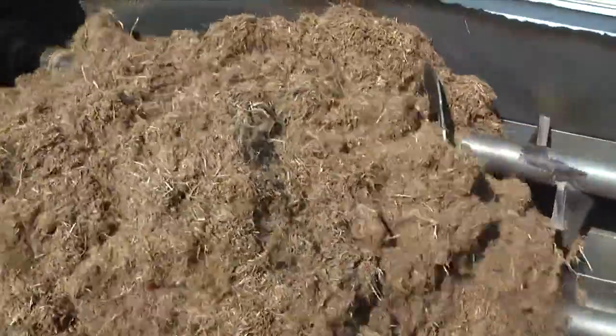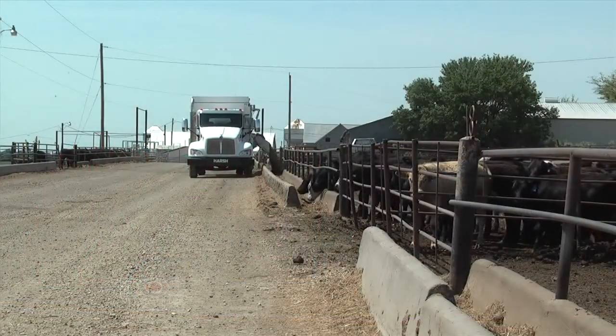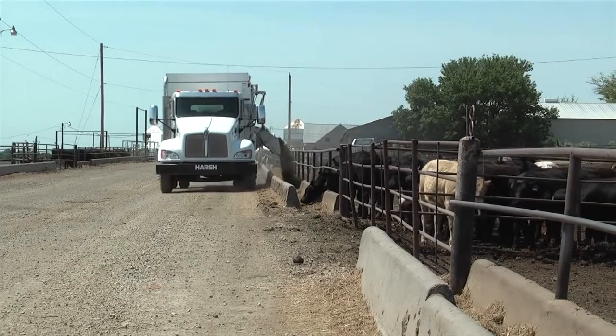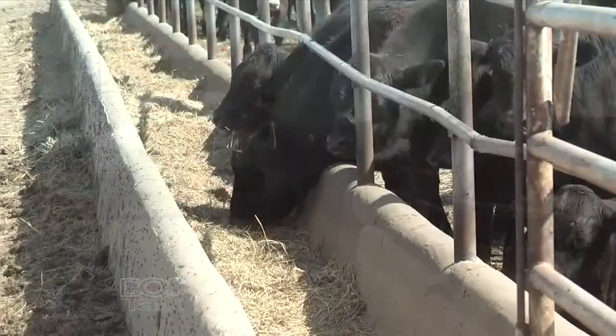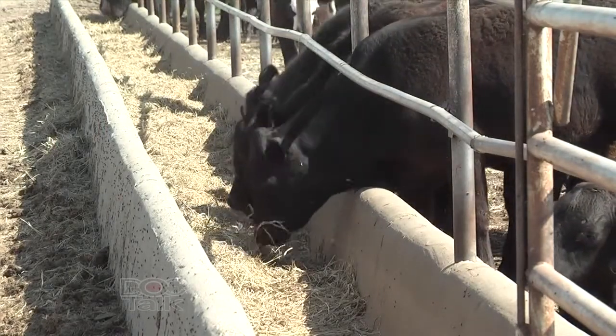We've seen urea, biuret, and some of those incorporated in the ration. And when we start looking at the cost of these cattle and the feed costs, everybody's looking for a way to cheapen those rations up and tends to lean towards NPN because it's so high in nitrogen. We get some cottonseed meal and distillers and some of those things out of the rations. When we feed NPN, normally it's fine. It's the dose that's the issue. When we can't control the dose correctly, usually that's when we run into issues.